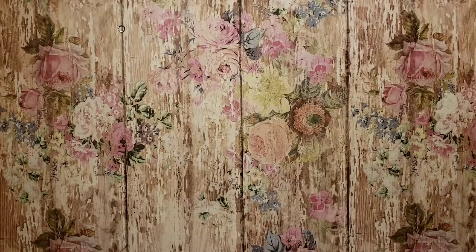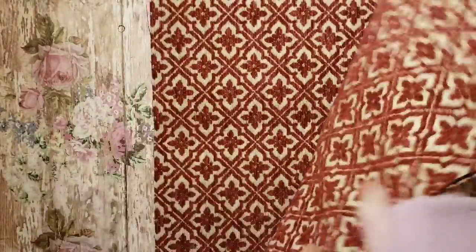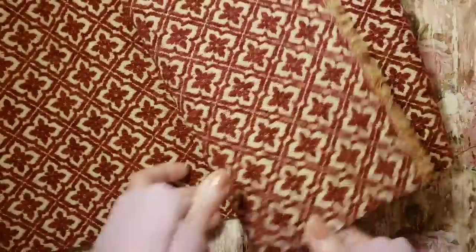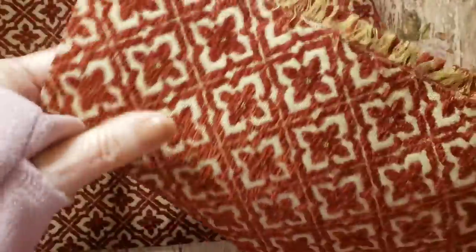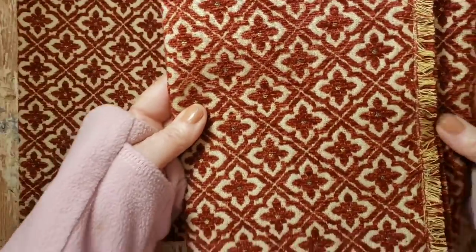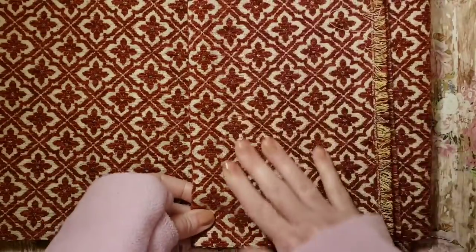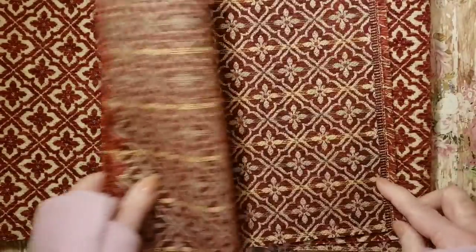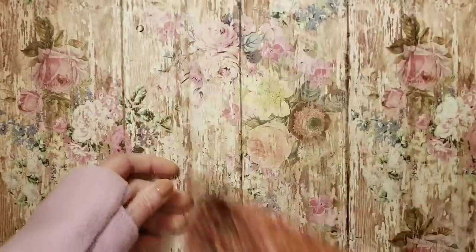Then one bigger piece of fabric I got was this. I even like how this edging is with the fraying here. I thought that would be good for a vintage or boho gypsy style journal, or a carpetbagger journal. Really pretty and soft. I was happy with that.